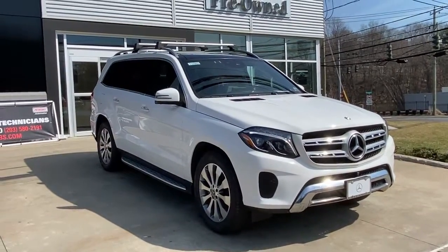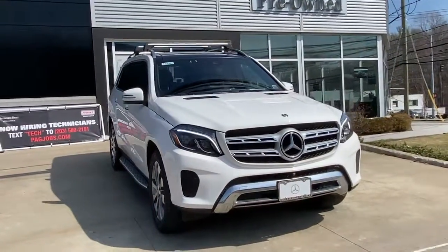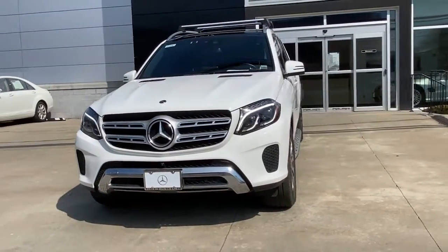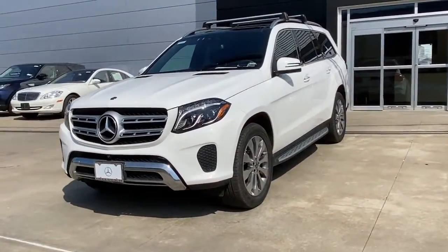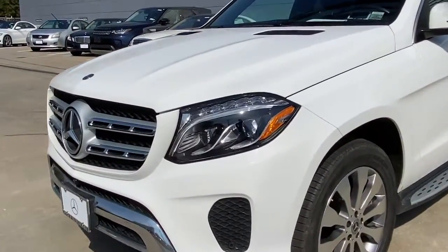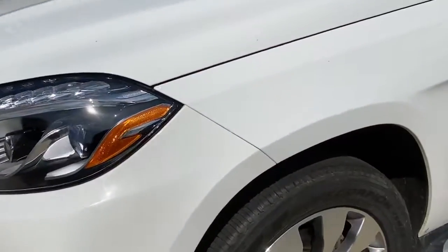Get a feel for the 2018 Mercedes-Benz GLS Class. This vehicle still has fewer than 30,000 miles on the clock, so it won't last long. Let your dreams of grand luxury and rugged capability come alive in this superb GLS 4Matic SUV.